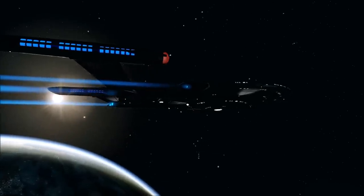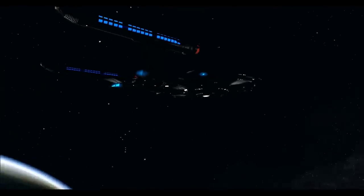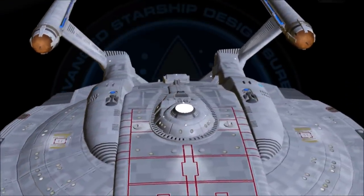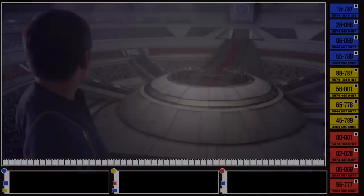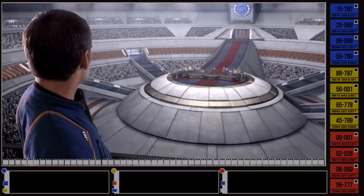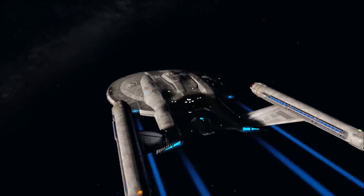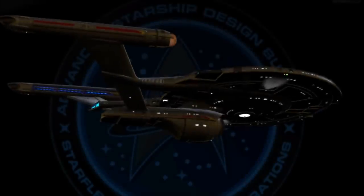From then on, every NX ship produced by Starfleet would be a Columbia class vessel from scratch and included the Boran, Shenlong, Apollo, Soyuz, Ares, Charybdis, Phoenix, and Valiant, up until 2167. As you may note from the dates, this passes over the founding of the United Federation of Planets in 2161, when the powers that signed the Coalition fully invested themselves into the mutual cooperation and development ideals.